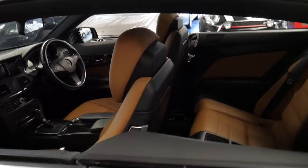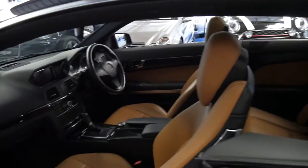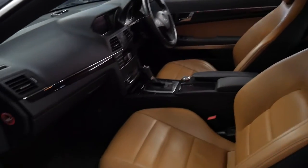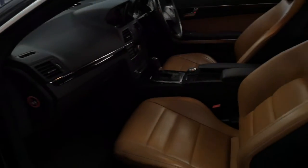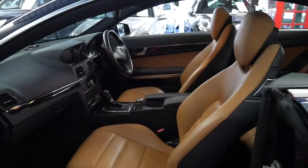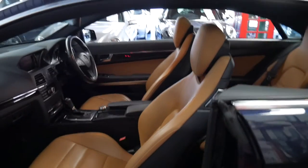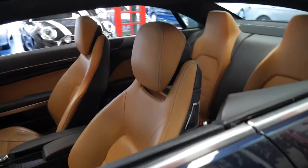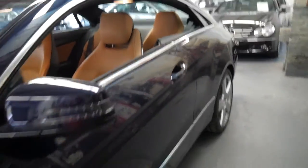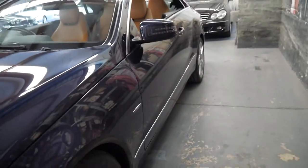It's got navigation, Bluetooth, and memory electric seats on both the driver and passenger side. I have driven it — it drives perfectly, as you would expect from a 40,000 kilometer car that has had eight services.